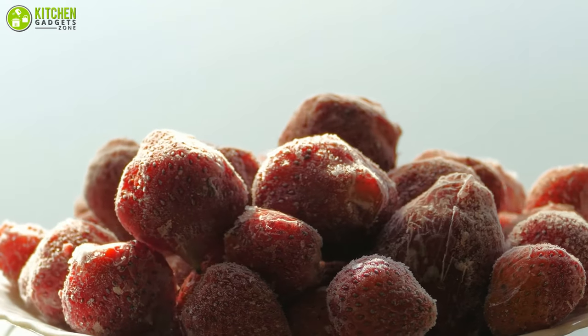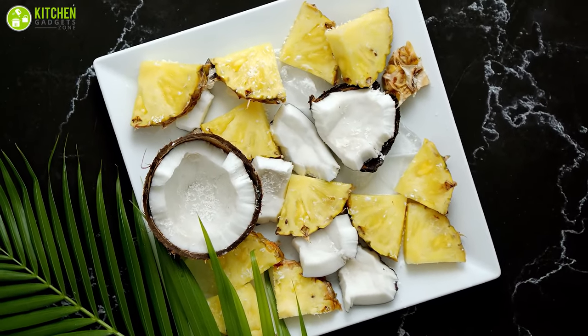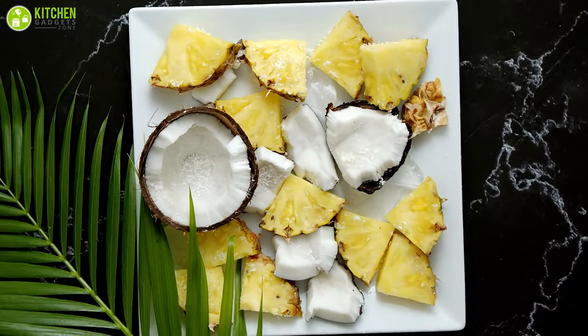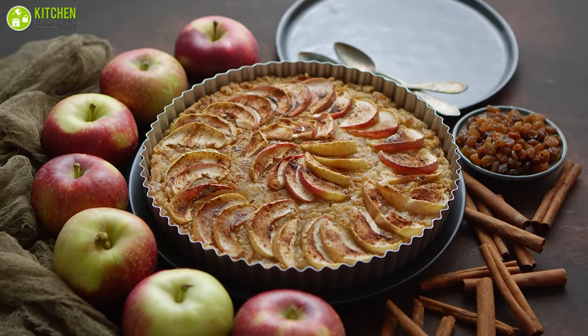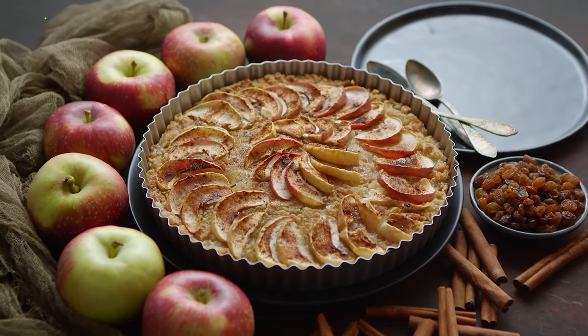Thaw frozen fruits in their freezer container, and then use them as soon as they are thawed for the best flavor and texture. You can use completely thawed fruits in sauces, pies, and other recipes that do not require proper texture.